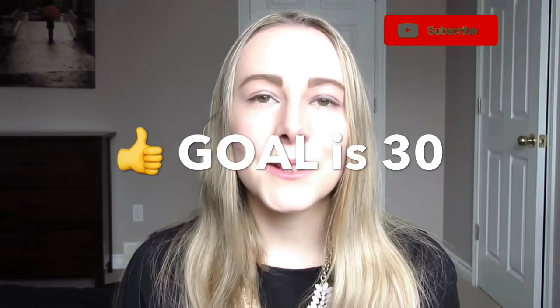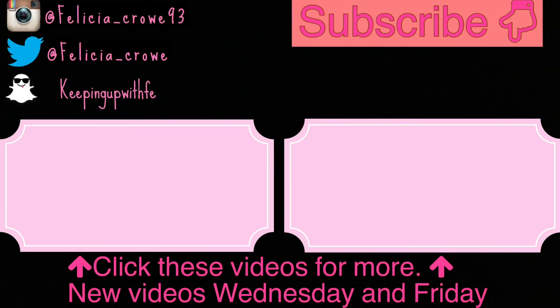That is it for this video. I hope you guys enjoyed it — please give this video a thumbs up and consider subscribing. To keep up with me, follow me on Instagram, Twitter, and Snapchat, as well as subscribing to this channel and my vlog channel. Check out these two videos I've previously done. If you have any video suggestions or want to collab with me, leave it in the comments below and I'll see you next week. Bye!